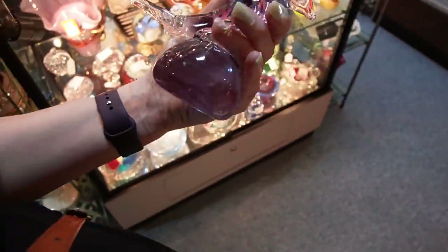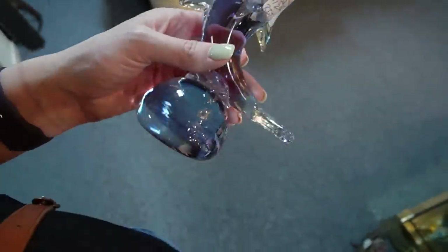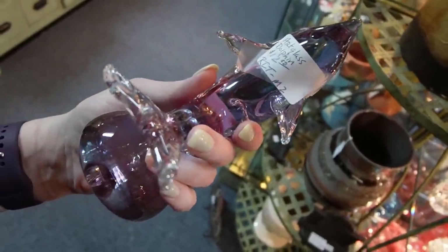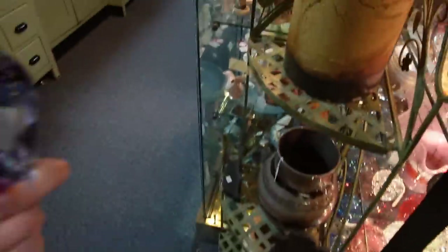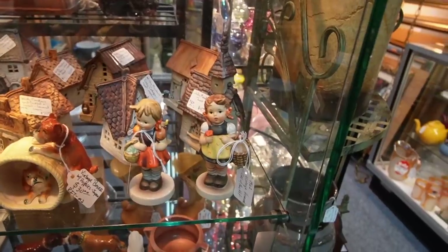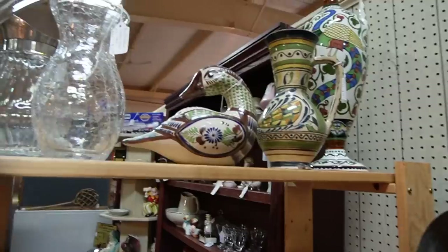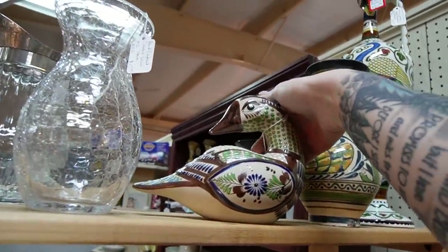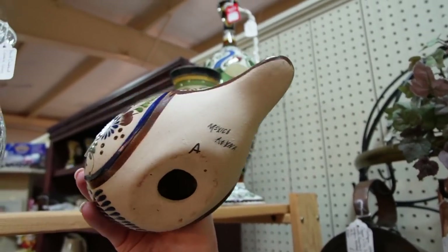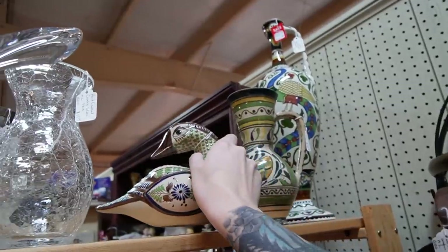A glass dolphin — looks like it could be Alexandrite glass. Kind of blue but kind of purple at the same time. It's only $12. I guess we could buy it. Look at all of those little Windy Meadows cottages — I don't think I've ever seen that many of them in one place. I like that Tonala duck. Let's see what the price is — $42. It says it's signed: Revena. I'm not sure about that.